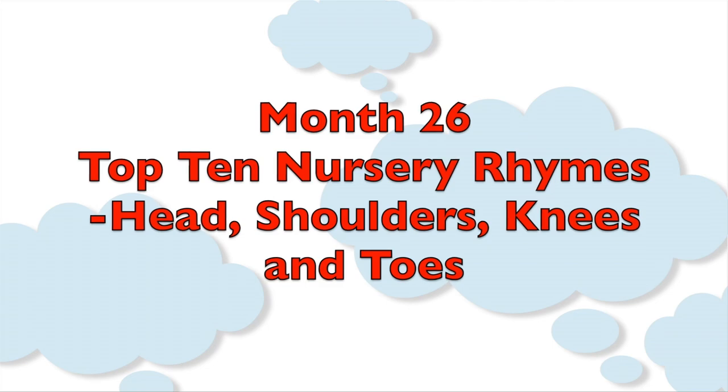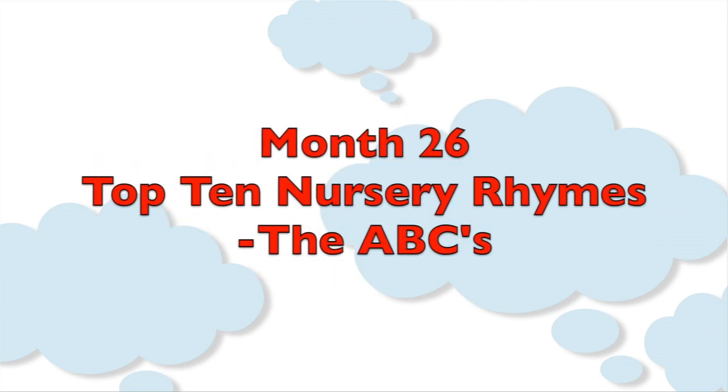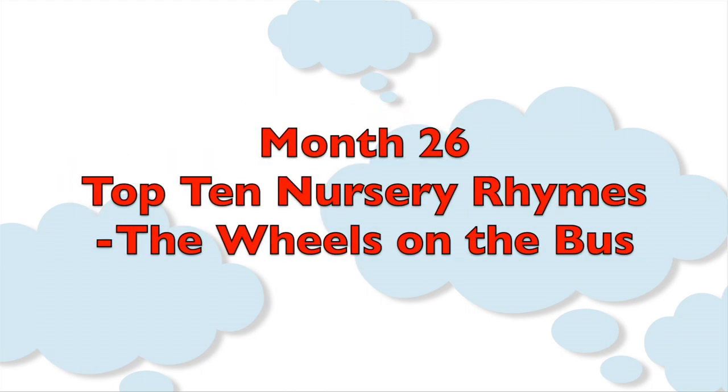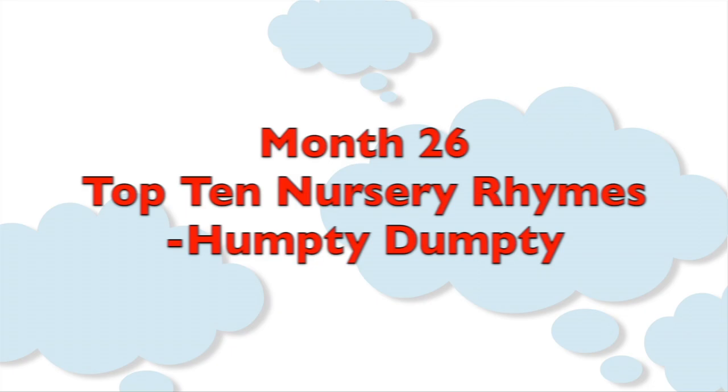Head, Shoulders, Knees and Toes. The ABCs. Old MacDonald Had a Farm. Frère Jacques. London Bridge is Falling Down. The Wheels on the Bus. Itsy Bitsy Spider. Ants Go Marching. Row, Row, Row Your Boat. And Humpty Dumpty.